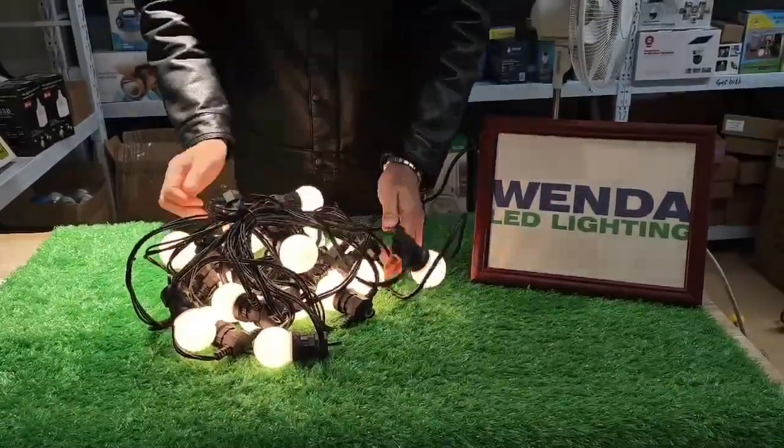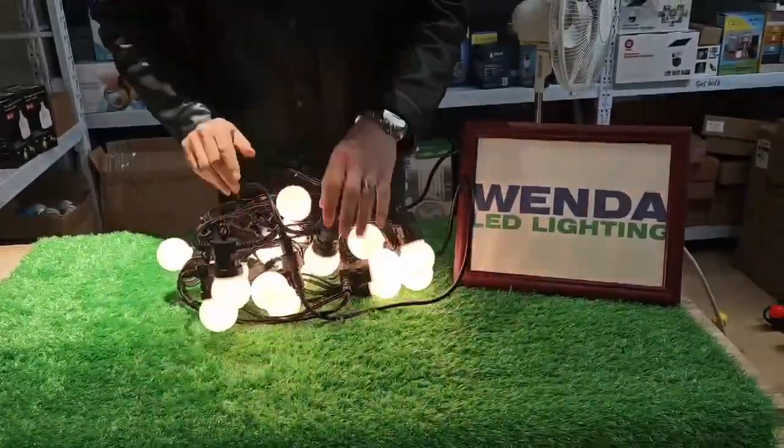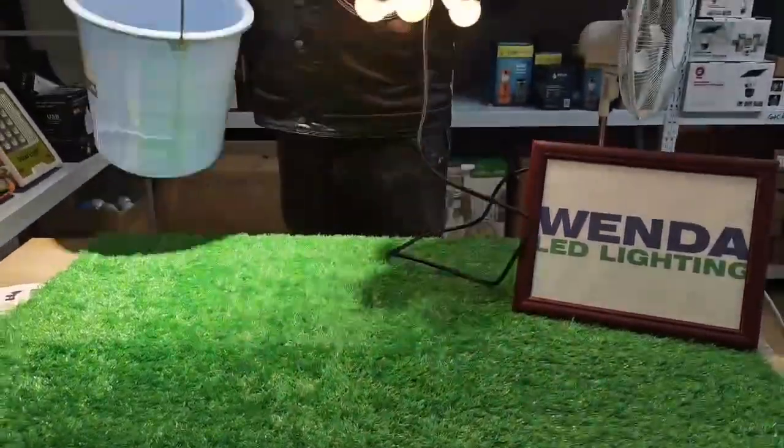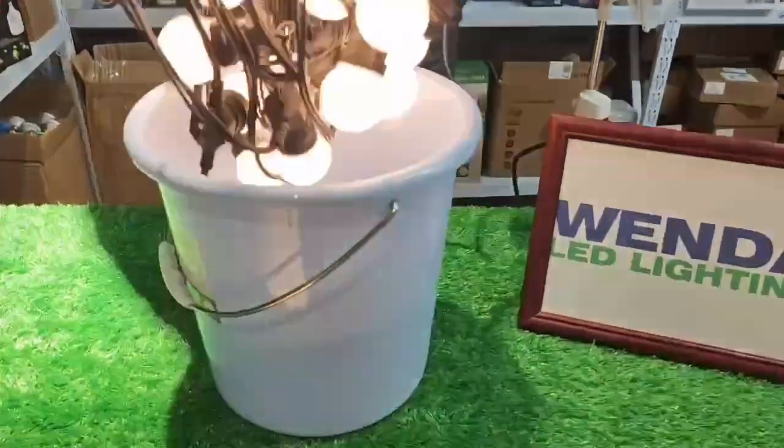Waterproof IP65 rated with a 3-year warranty. We can check and test it in the water.